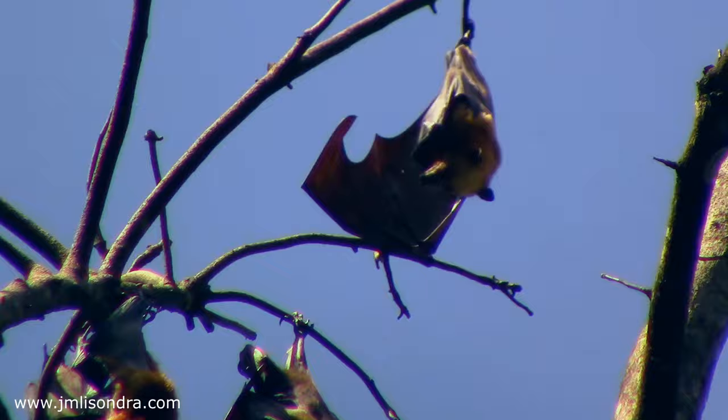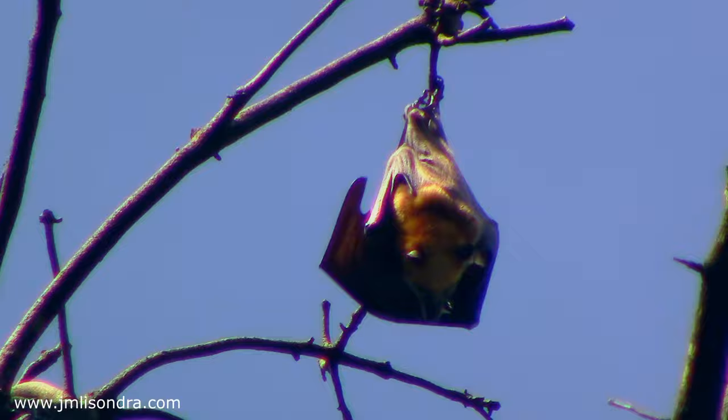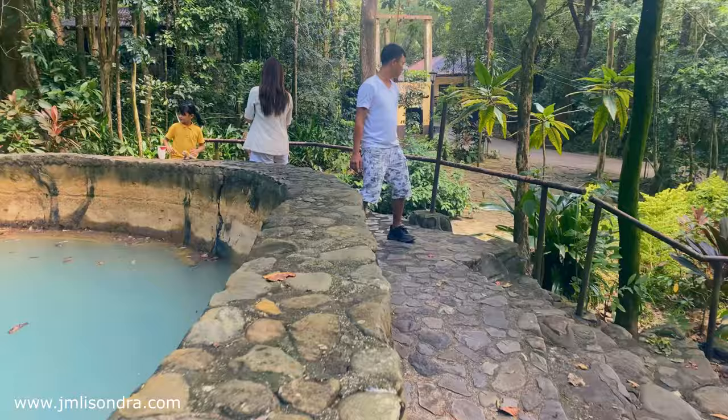What a majestic creation of God. They join together to protect them from predators, so that our younger generations can see them in nature, not just in photos.